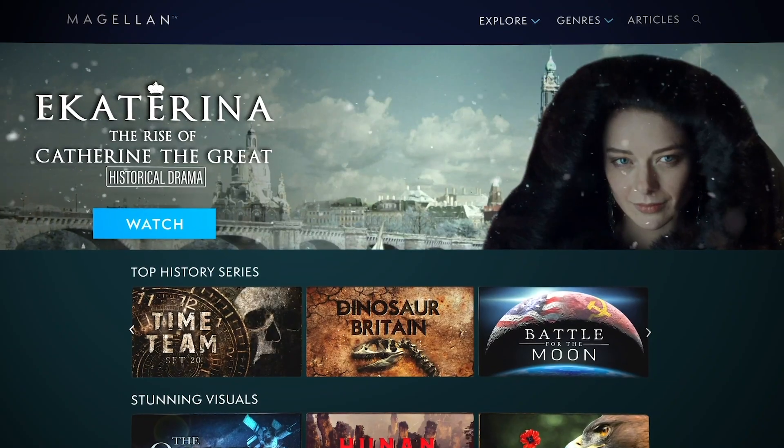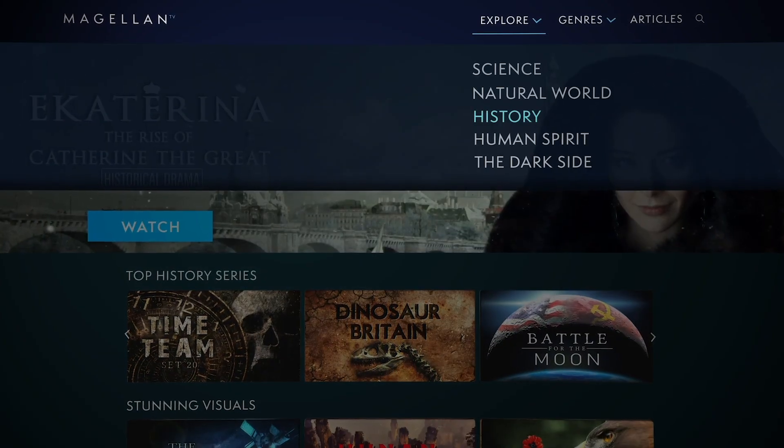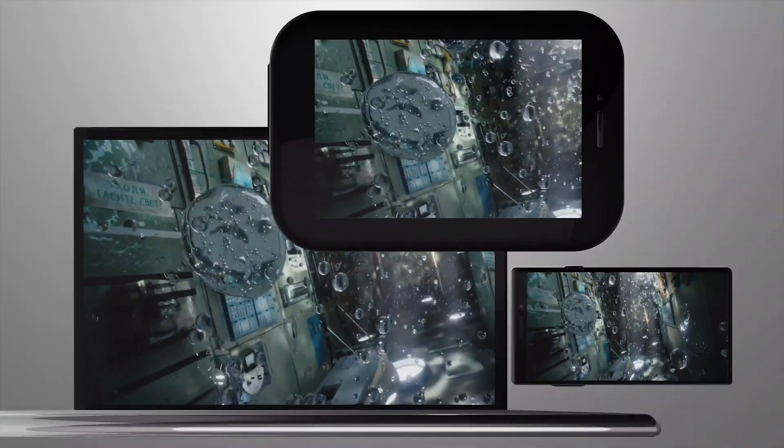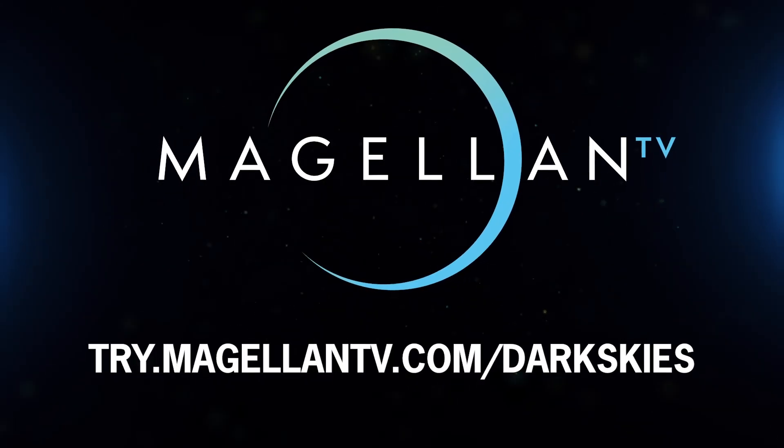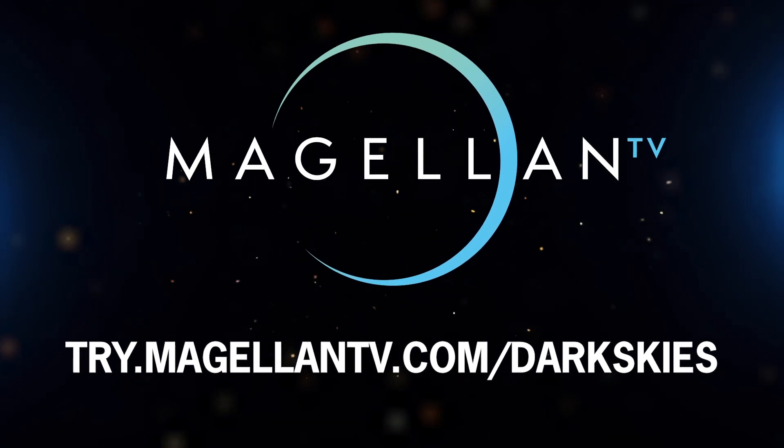MagellanTV is a new type of documentary streaming membership created by filmmakers that brings over 2,000 documentaries to all of your devices without interruption. Visit try.magellantv.com/darkskies or click the link in the description below to get a free one-month trial.